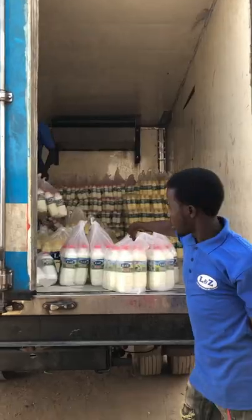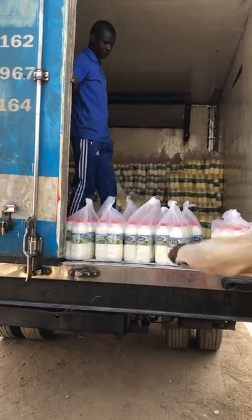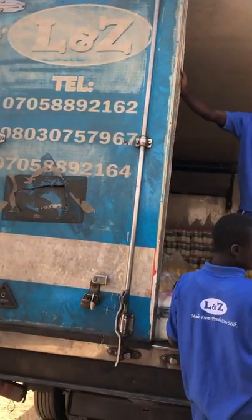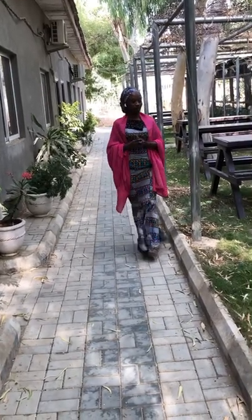This is the loading bay — the place they call the loading bay where finished products are packaged and loaded. The loaders are loading products here to be distributed to Lagos, Abuja, Kaduna, South South, and so many other places across the country.